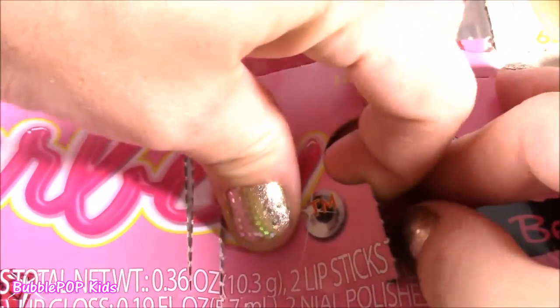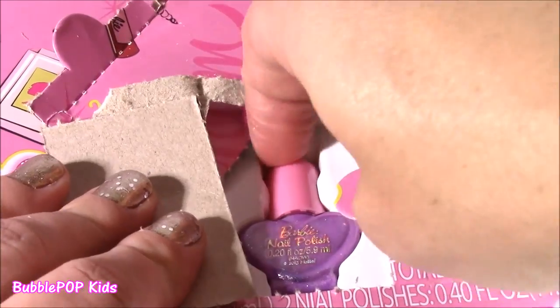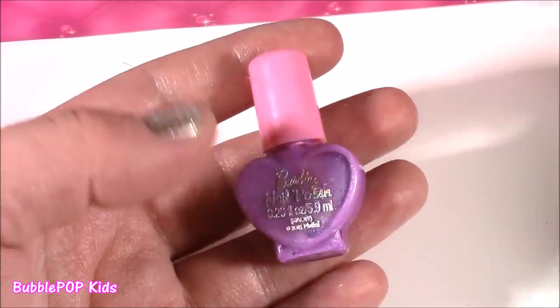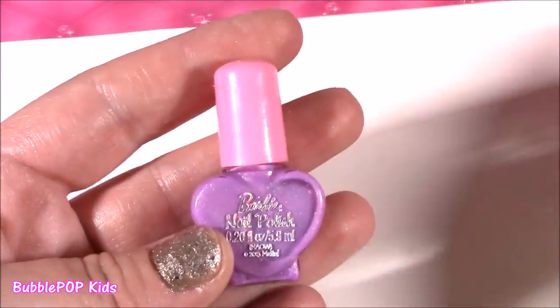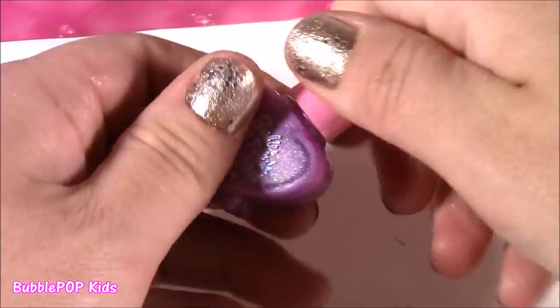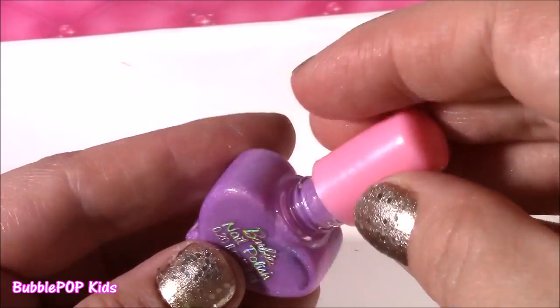Number 18 — we're coming to the end of the month. Another nail polish — this one is purple! So far we have two: this pink one with the hot pink top, and now a purple with a light pink lid. Such a cute color scheme, and that looks really pretty and sparkly.